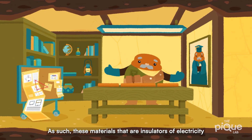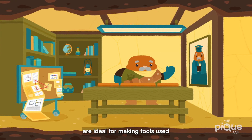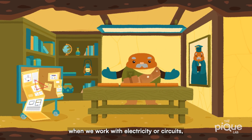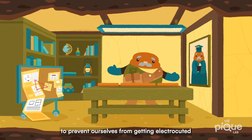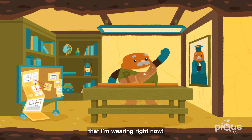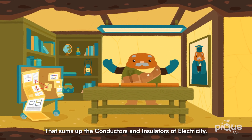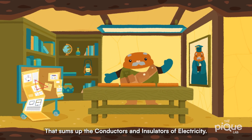As such, these materials that are insulators of electricity are ideal for making tools used when we work with electricity or circuits, to prevent ourselves from getting electrocuted — just like this pair of rubber gloves that I'm wearing right now! And there you go! That sums up the conductors and insulators of electricity.